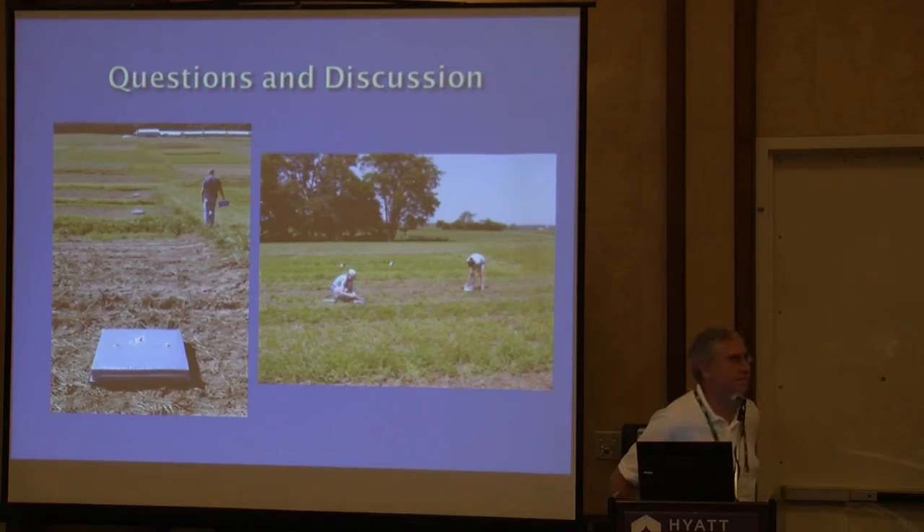A question was asked about getting a copy of the presentation. These sessions are being recorded and people will have access to them, and the speaker also offered to send the slide set directly.